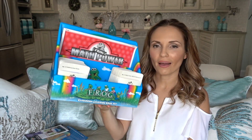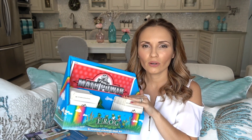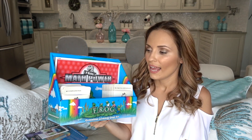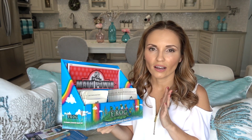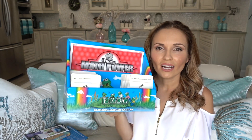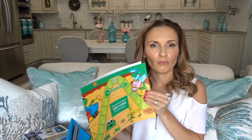I was so excited when I found this next item — the Frog Math Power. I'm always looking for board games or anything that can make learning fun, because math is sometimes not my kids' best subject. When I found this I was really excited.